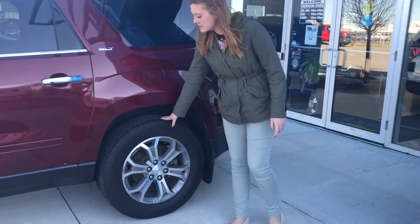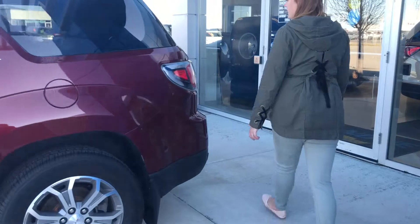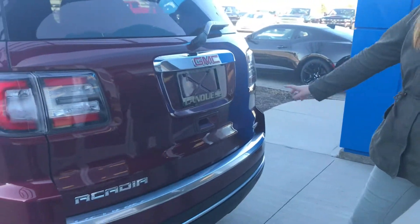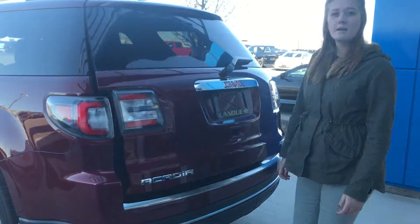We have a 19-inch all-season tire on an aluminum rim. Around back here, we have all your parking sensors, your backup camera, and your automatic liftgate.